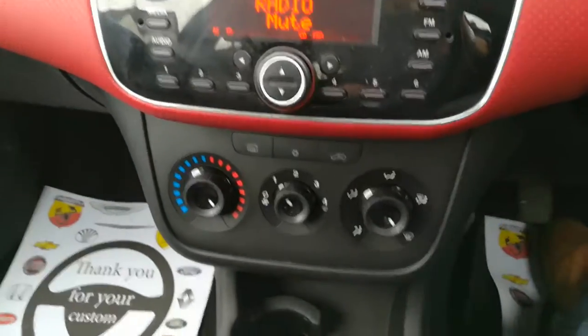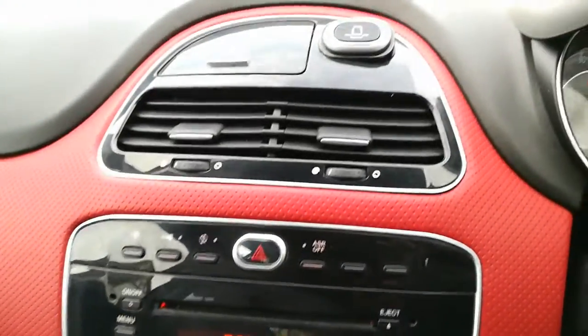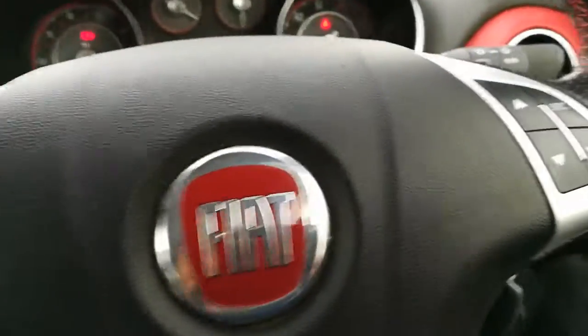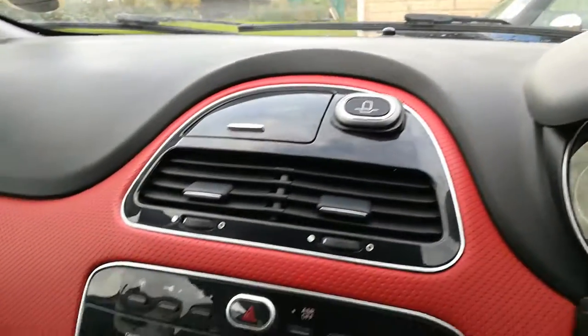With this being the GP edition, you do get Bluetooth, you get the auxiliary input, and an awful lot of features inside. You've got electric windows, steering wheel controls, and a full fuel computer. Electric mirrors — absolutely everything you could need.